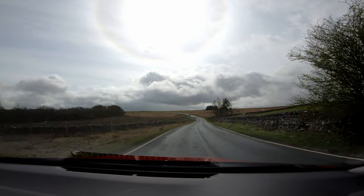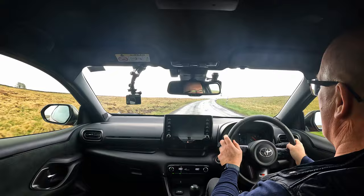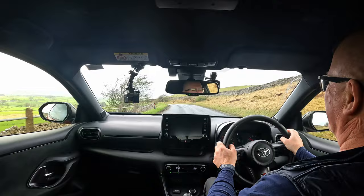One other thing before I forget - if there was a ratio of car performance to aggressiveness of the horn, this car would be right at the bottom of the list. I used the horn briefly yesterday and that never stopped amusing me all the way back. I'm never going to upset anybody using that!